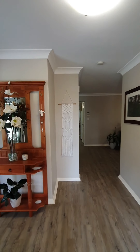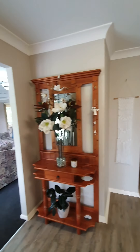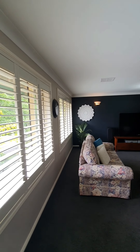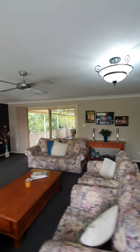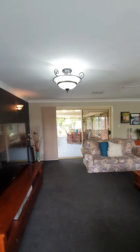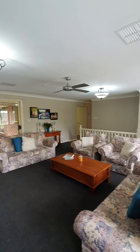Coming inside, you've got a nice wide hallway, really fresh paint, ducted A/C and really nice inclusions running throughout. Here you've got your formal living room with plantation shutters — and it's a massive living room at that. It also opens out into the massive outdoor entertaining space, which we will get to later. Really great size living area.